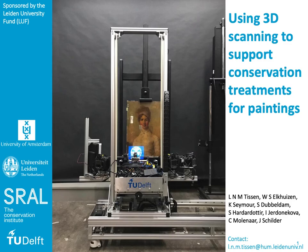Welcome. My name is Lise Loretusse. I'm a PhD student at Leiden University and Delft University of Technology, and today I'll be presenting our research on using 3D scanning to support conservation treatment for paintings.